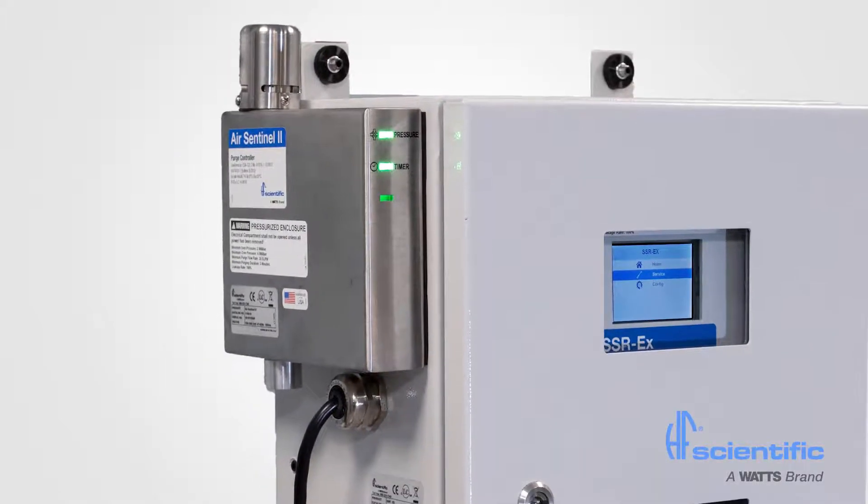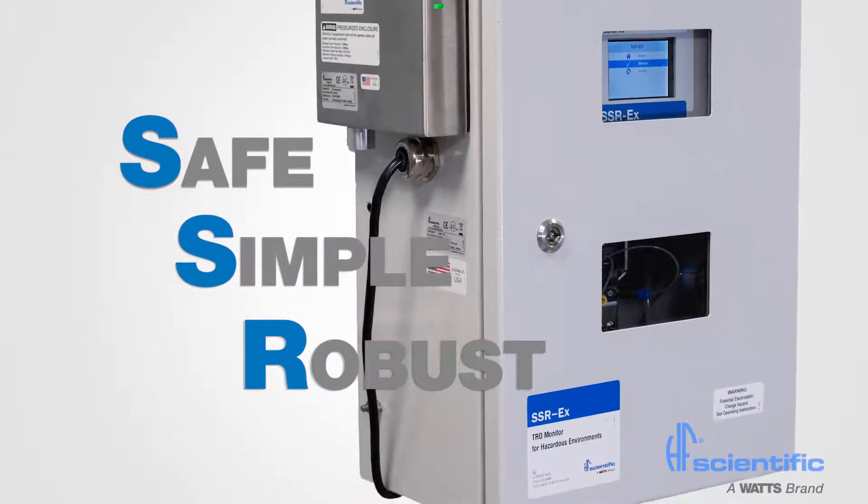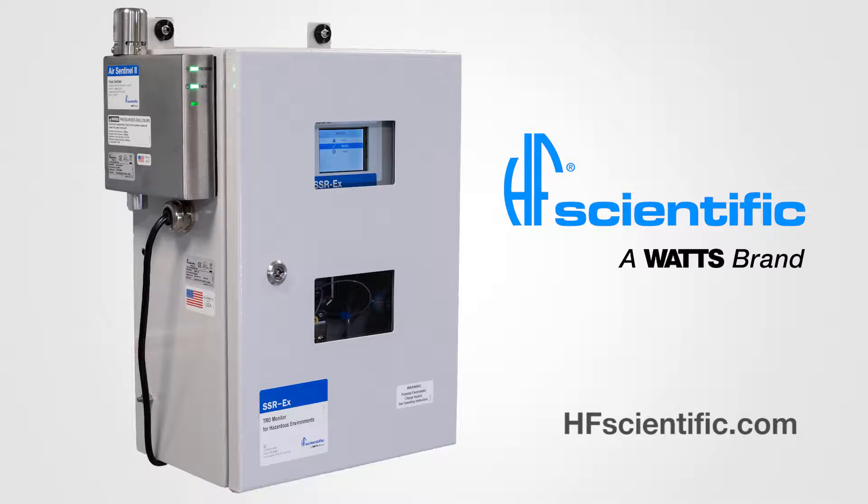All of these features make the SSR-EX the safest, simplest, most robust TRO instrument possible. For more information, please visit our website.